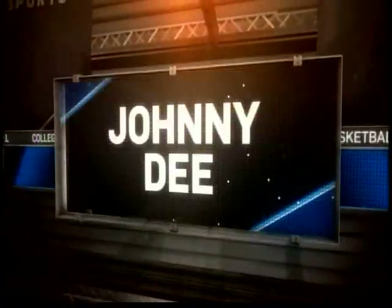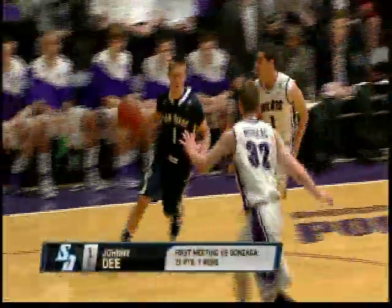Well, Johnny D, coming in as a walk-on last year as a freshman, averaged almost 14 points a game. This year, upping it to about 15, can score in a number of different ways.